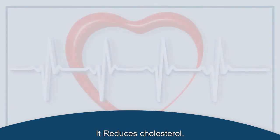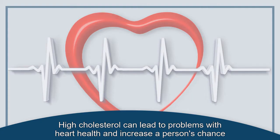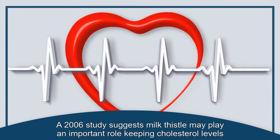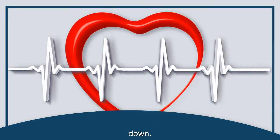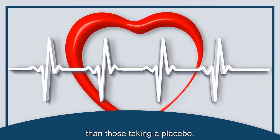It reduces cholesterol. High cholesterol can lead to problems with heart health and increase a person's chance of stroke. A 2006 study suggests milk thistle may play an important role in keeping cholesterol levels down. It found that cholesterol levels were lower in people taking milk thistle to treat diabetes than those taking a placebo.